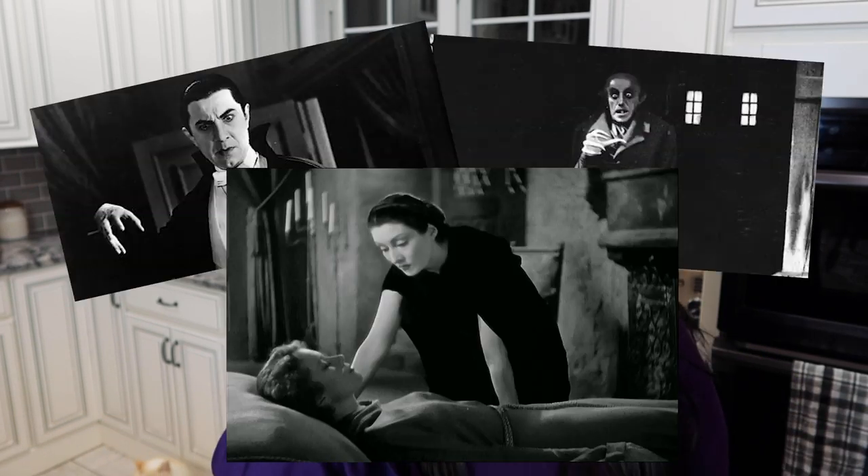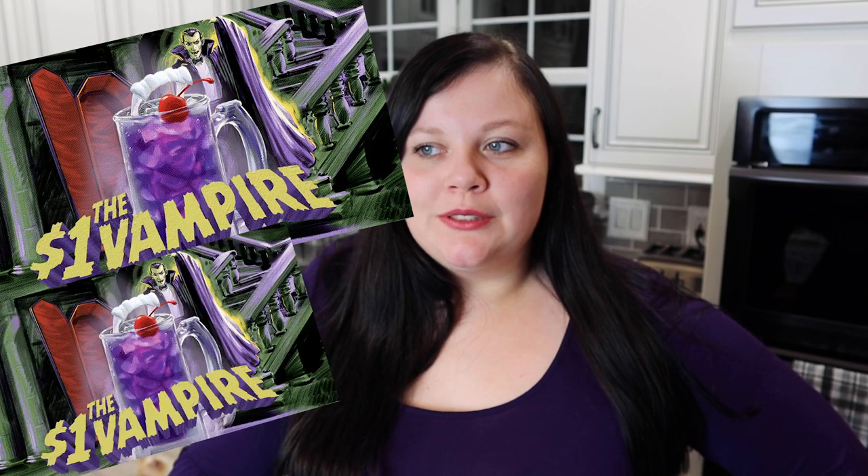Before I get into this unboxing, I just want to say if I look a little flustered — this package was supposed to arrive yesterday, it arrived late today, and I actually had plans to go out to dinner with a friend. Applebee's has been doing dollar drinks this month — it was the vampire — and I had four of those, they were really good and a dollar each. You'll usually never see me film at night and this is the reason why — I look really washed out.